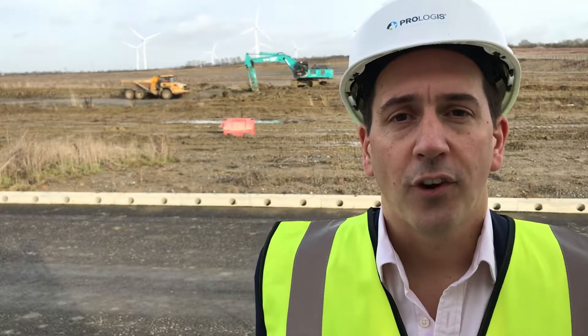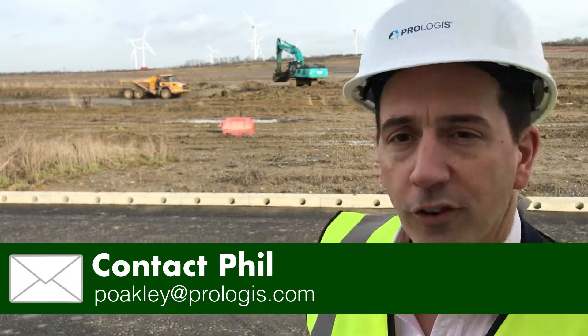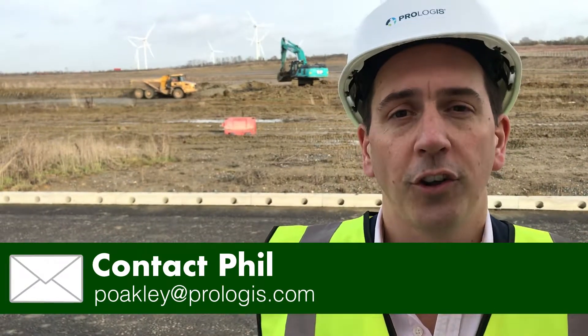I'd be delighted to answer any further questions on our spec build — 535,000 square foot now under construction.